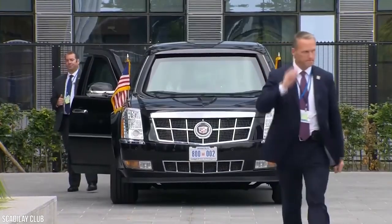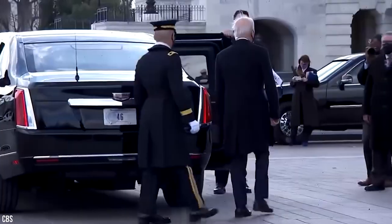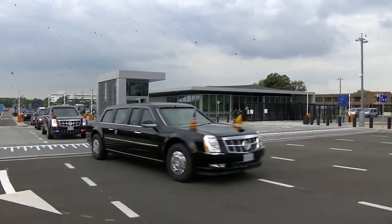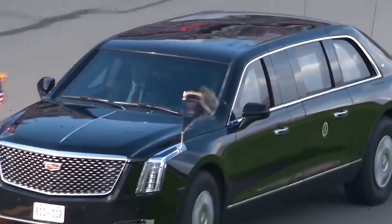Beyond Air Force One, the President of the United States has a large arsenal of other vehicles to tour the country and other nations with, one of which is the prized armored limousine nicknamed due to its hefty size, the Beast. Today we're going to take an in-depth look at this impressive and expensive limo, from why it was built to what the features are of the luxury motor.